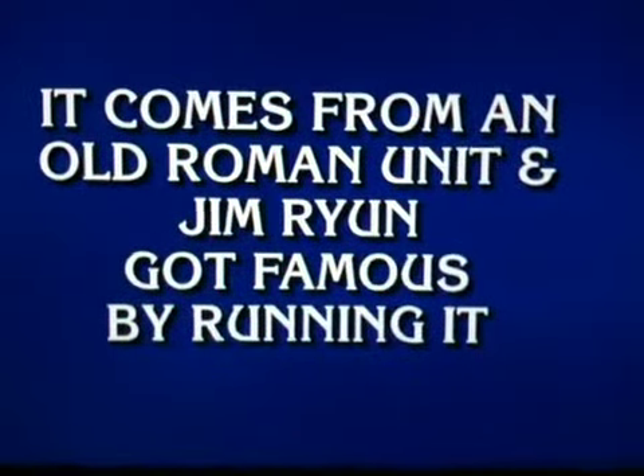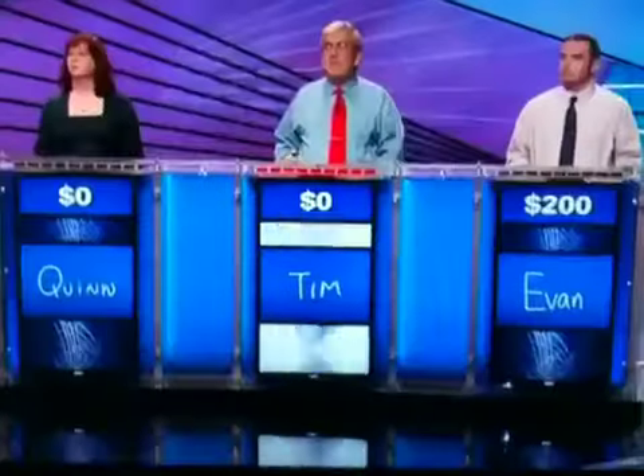Four letters for 400. It comes from an old Roman unit, and Jim Ryan got famous by running it. Tim. What is a mile? Yeah, correct.